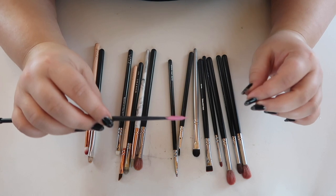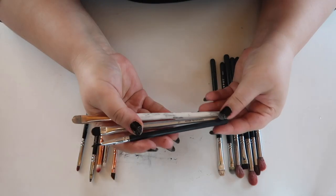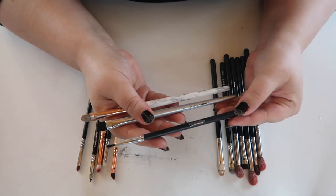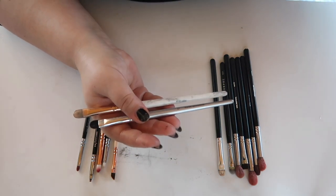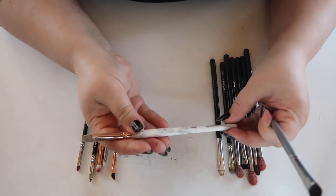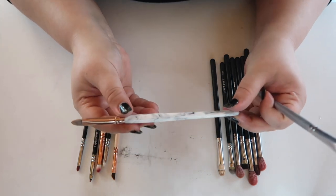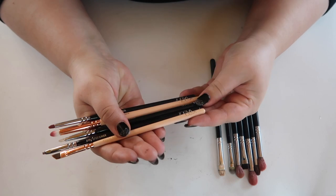These three are random brushes: a lip brush from Esthetica that I've had forever, a concealer brush from ELF that I mainly use to apply eye primer, and a BH Cosmetics brush I use to apply either eye primer or glitter glue.